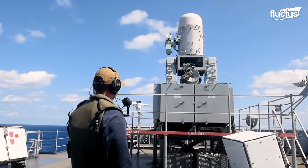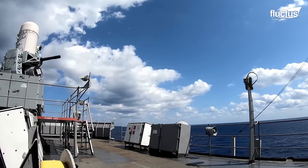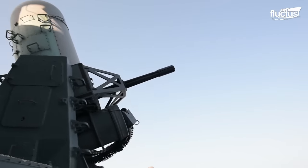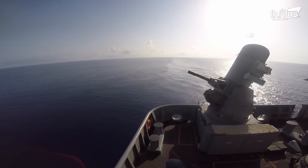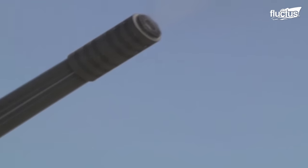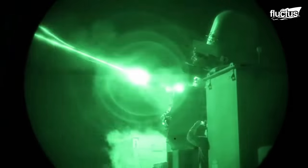Although C-RAM and CIWS are pretty similar, one major difference between them is the choice of ammunition. Phalanx CIWS fires tungsten armor-piercing rounds, whereas the C-RAM uses 20-millimeter HEIT-SD — high-explosive incendiary tracer, self-destructing — ammunition.